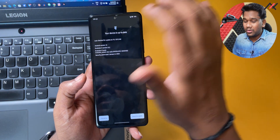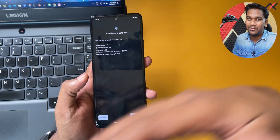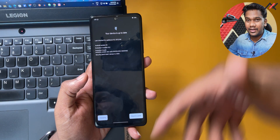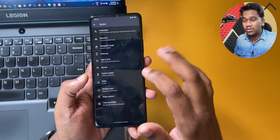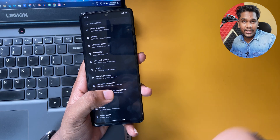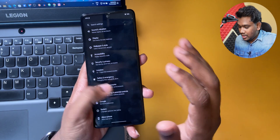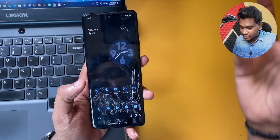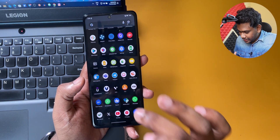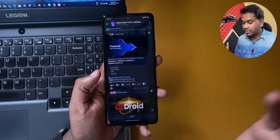We don't have the option to download or push the update manually here, so I have to go through the other way — booting to recovery and installing the OS from there. But first we need to download the OTA file, so I'll go to Telegram where the Evolution X evaluation update is listed.